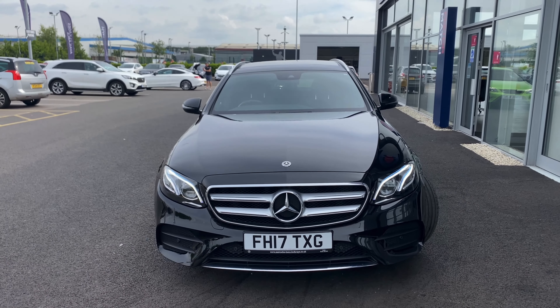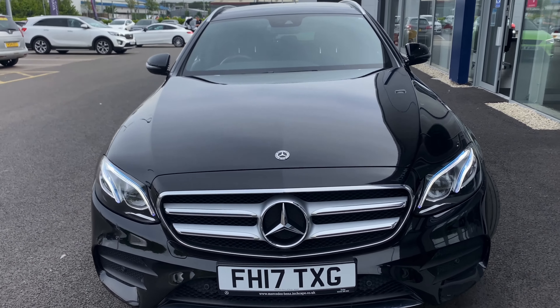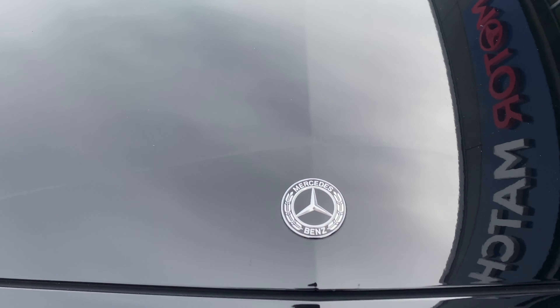This gorgeous car has £6,500 worth of optional extras, including this amazing obsidian black metallic paint, as well as the Artico leather seating and the black open port ash wood detailing that you'll be able to see a little later on when we get inside the car.